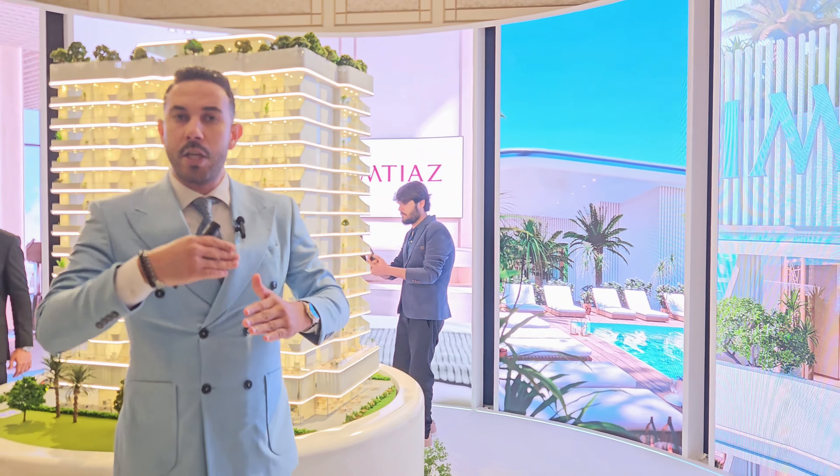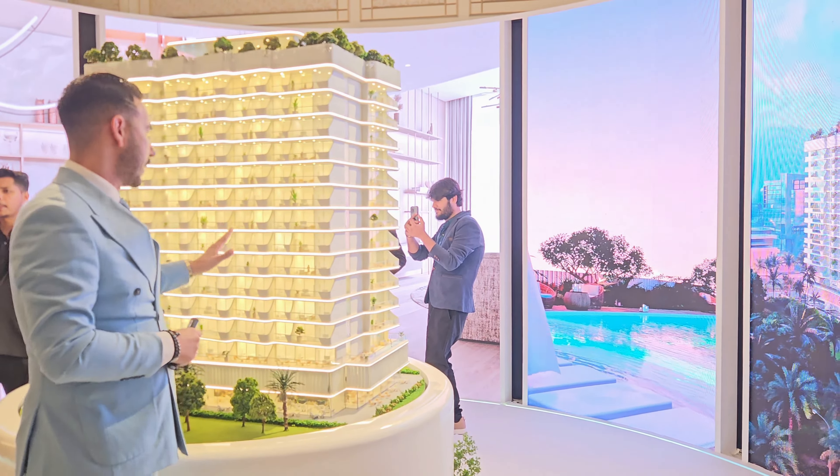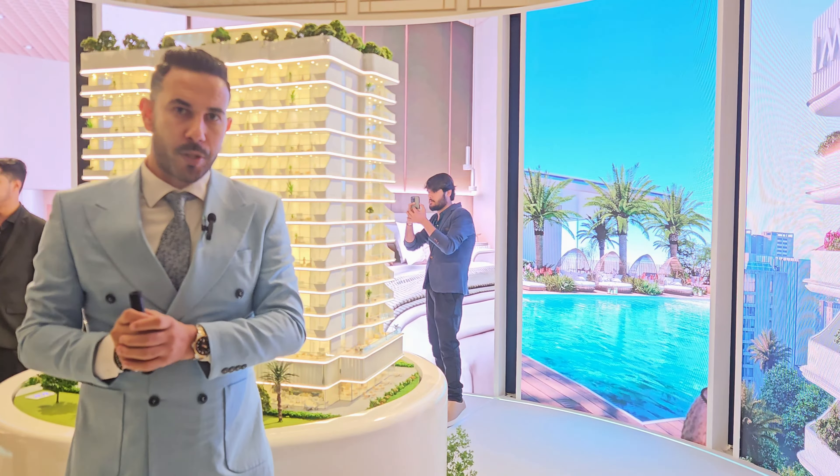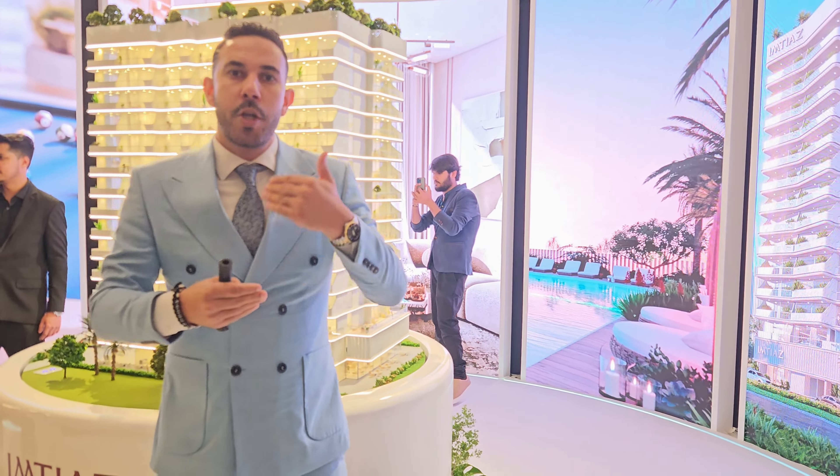The anticipated handover date will be end of 2026. Talking about pricing: studios start at 600,000 AED, one-bedroom units start at 900,000 dirhams.